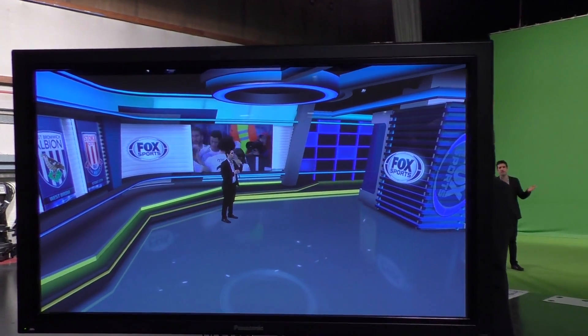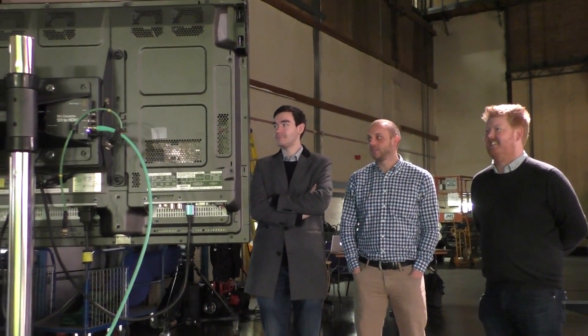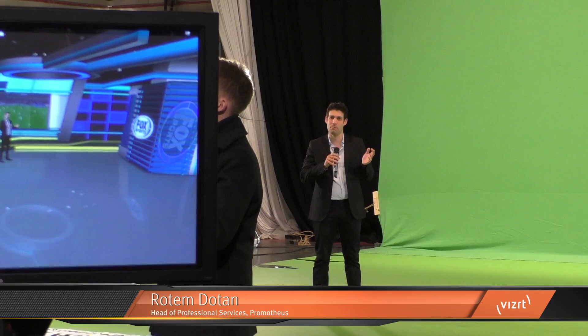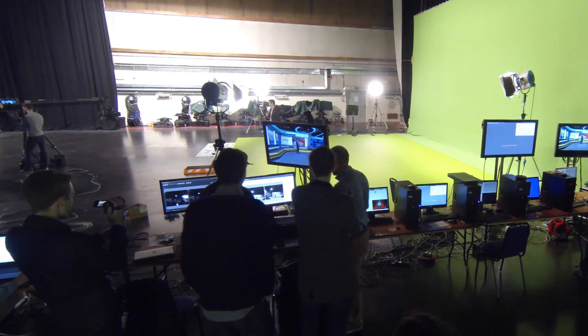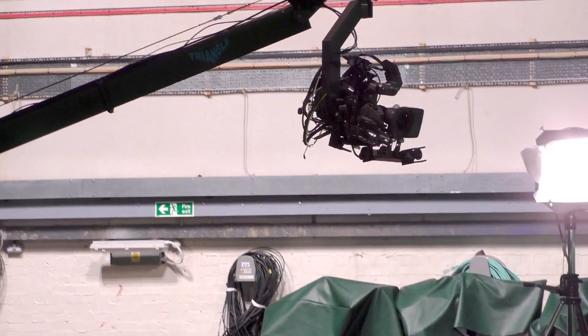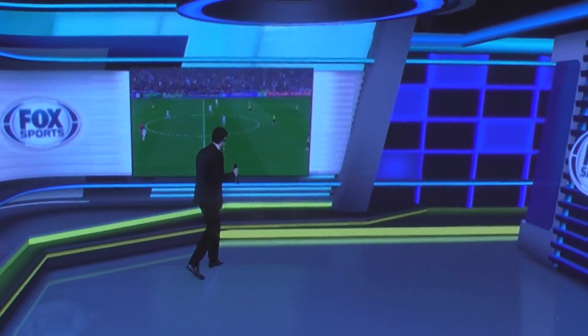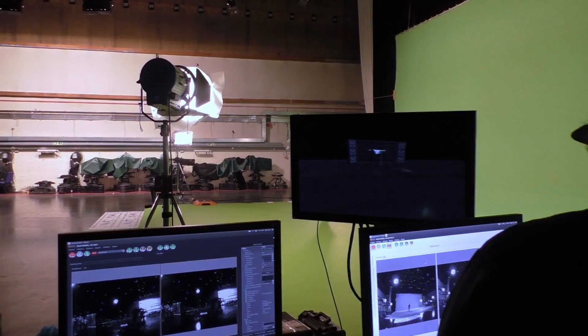As you probably know, we've been using virtual sets for years in the news and sports realm. What we want to show you today is how you can use the same technology — the exact same technology — but maybe with different creative ideas in entertainment shows, chat shows, or quizzes and stuff like that. And maybe let's just change the sets to the stage that you just saw a minute ago.